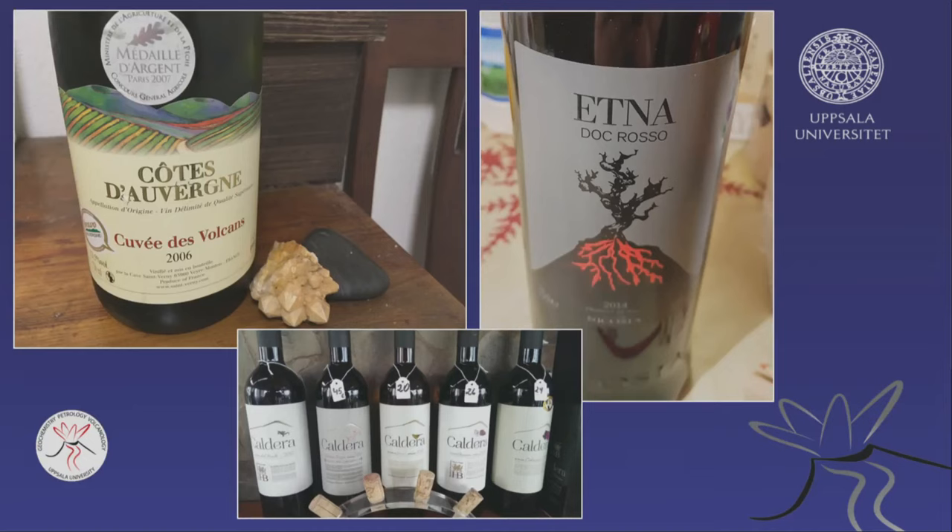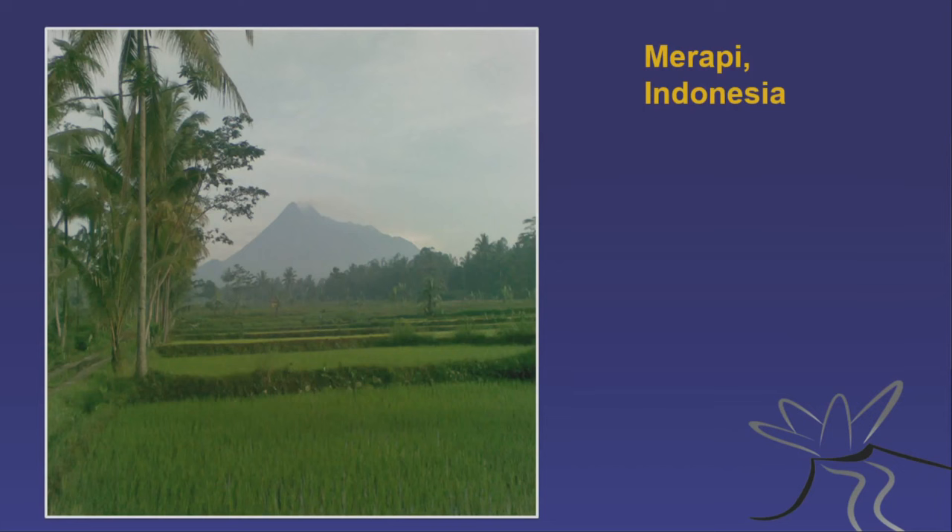Volcanic particles and volcanic soils are extremely fertile, and this is exploited in many parts of the world. You can grow wine at Etna or in the Auvergne in France, which is a volcanic area, or wines from Gran Canaria. Indonesia has volcanoes and a lot of rainfall — it's tropical — and therefore it's got all the things that are needed.